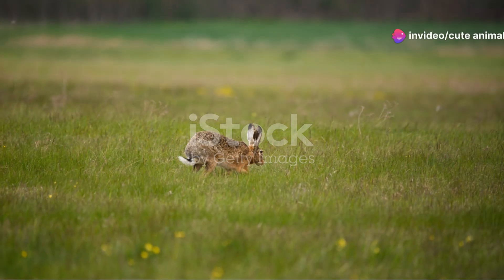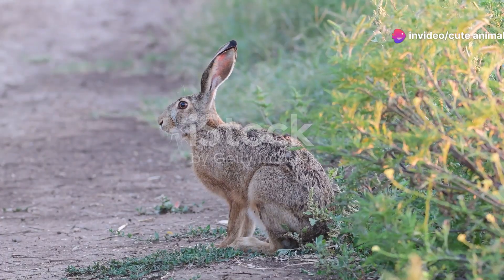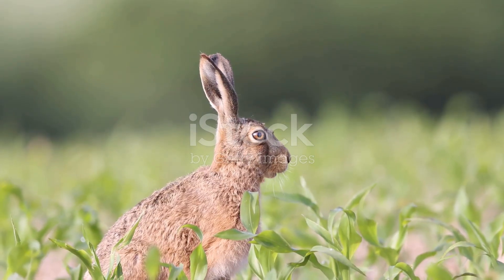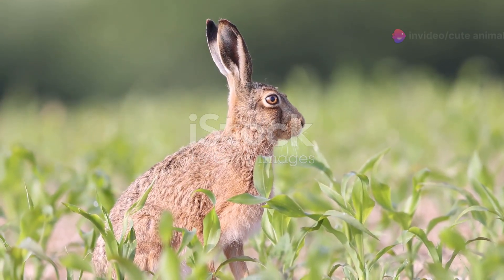Hey, nature lovers, ever wondered who's the speedster of Sweden's wild landscapes? Meet the European hare, a master of agility and speed. Let's dive into the life of these incredible hares and see how they've adapted to outrun predators and thrive in the wild.